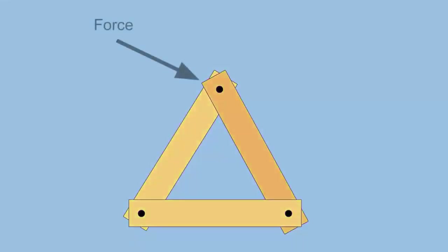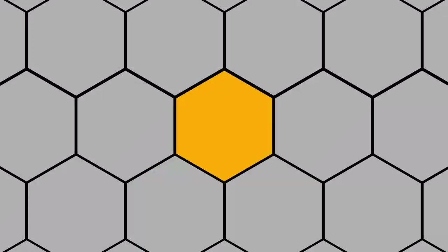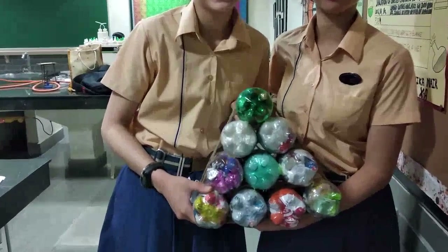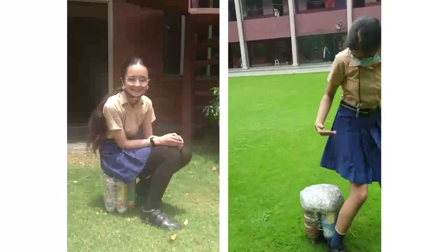No matter the amount of pressure applied to a triangle, it will absorb the pressure and remain rigid. With hexagons, the pull of surface tension in each direction makes the shape mechanically stable. Because of these unique designs, our Ecobrick furniture was able to withstand more than 80 kilograms of weight.